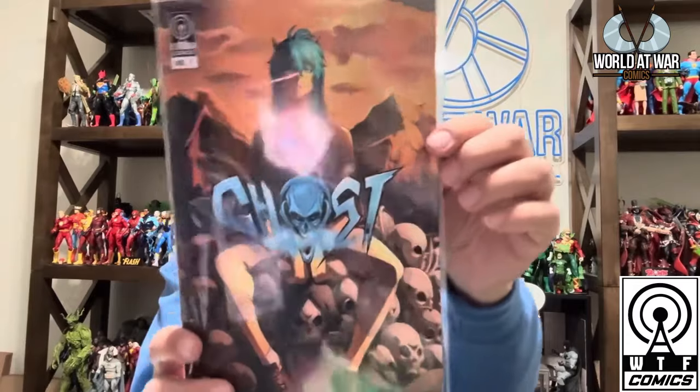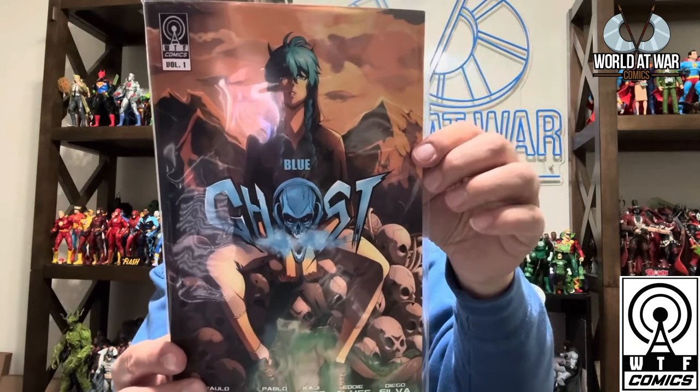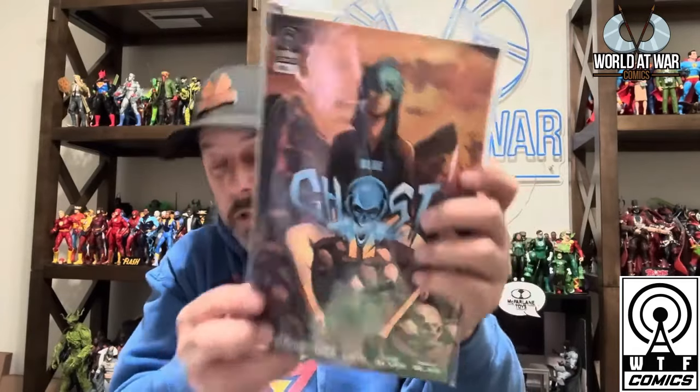Next is WTF Comics — I got a manga called Blue Ghost, which I believe is out of Brazil. WTF has traditional American comics, manga, and other things — a quite diverse portfolio of storytelling. Jack Egan and John Jones are the gentlemen I've had on the podcast. The comic is written by Paulo Glenberg and it looks pretty dope — cannot wait to jump into it.